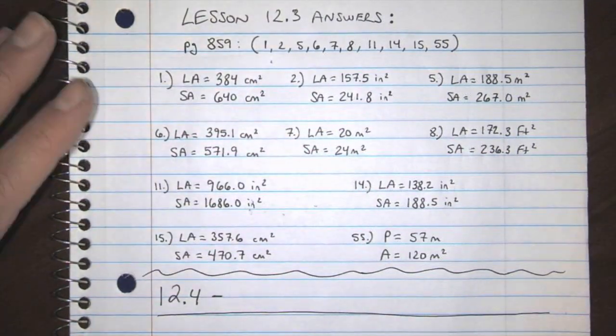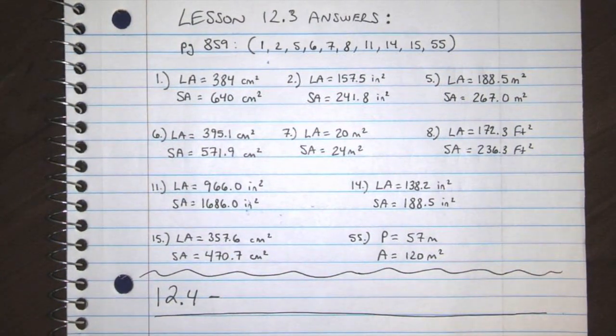Check the answers. And before we start 12.4, I want to break down what these last two weeks are really going to look like for this class.